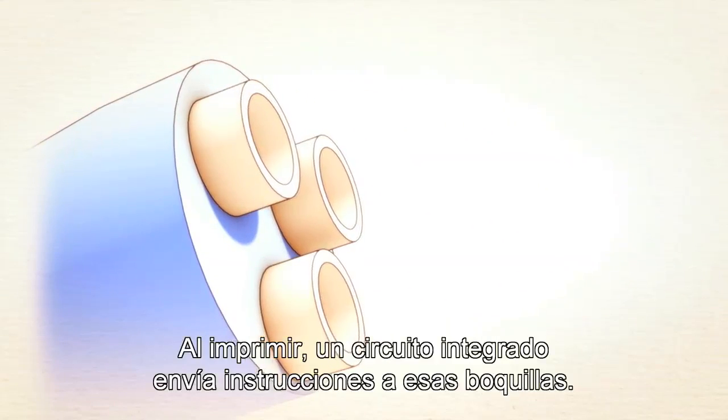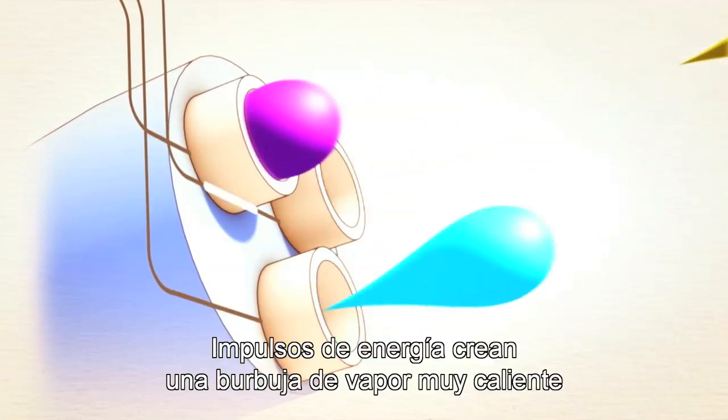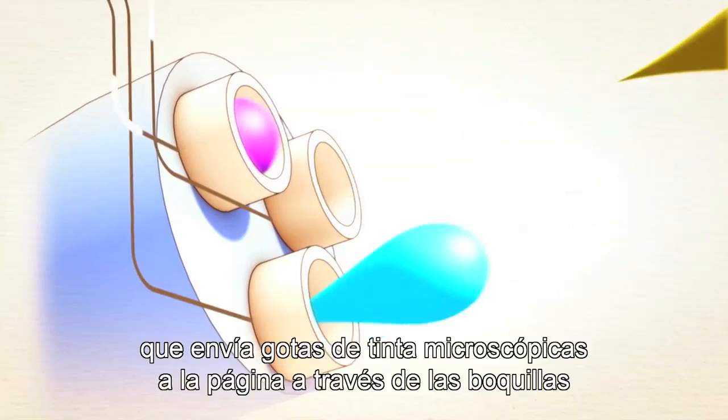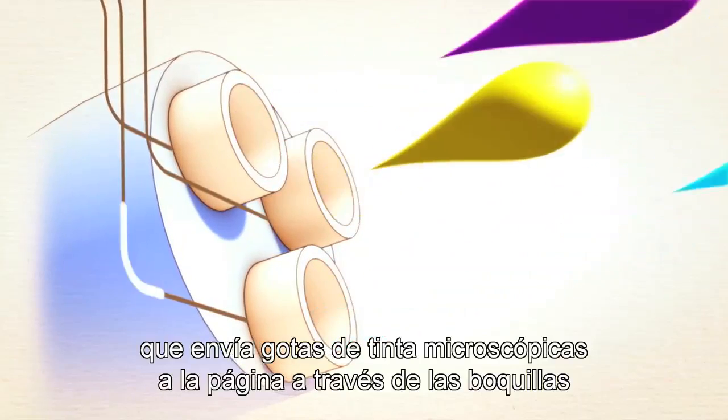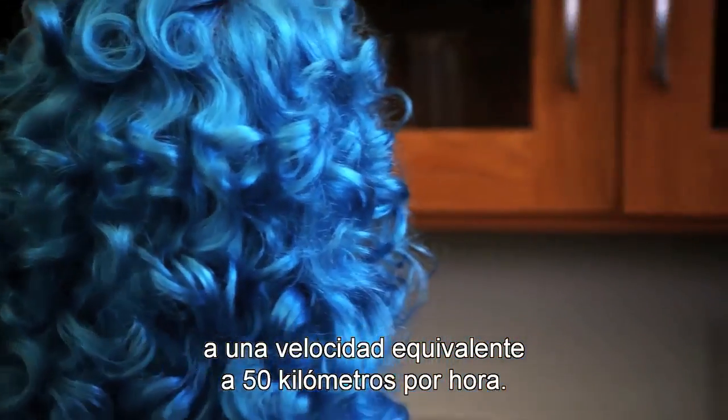When you hit print, an integrated circuit routes instructions to these nozzles. Pulses of energy create a superheated vapor bubble that forces microscopic ink droplets through the nozzle and onto the page at the equivalent of about 50 kilometers per hour.